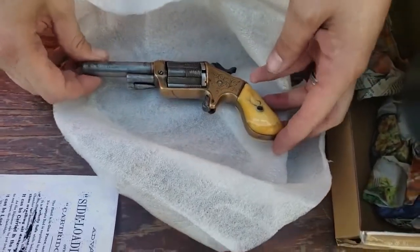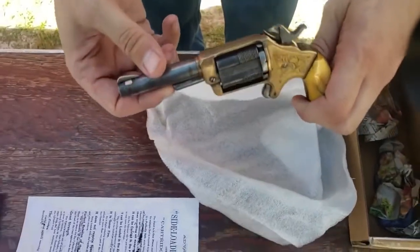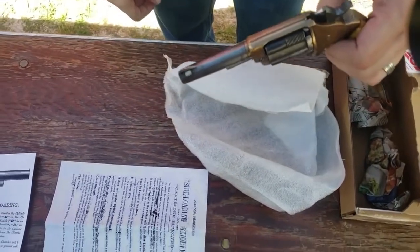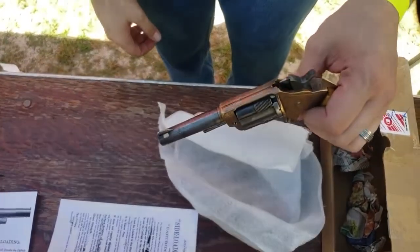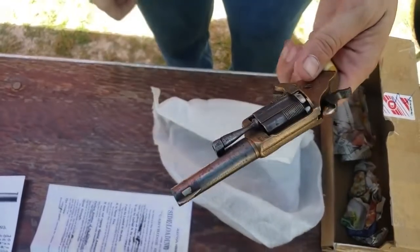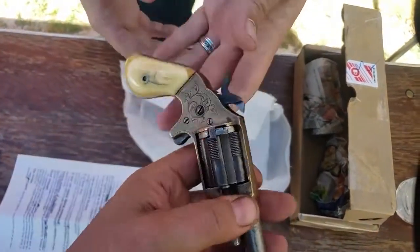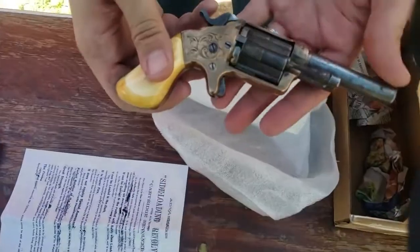This right here is a Slocum revolver. It was invented in 1863 in Brooklyn, New York by a man named Frank Putnam Slocum. And coincidentally, that happens to be my great, great, great, great uncle.